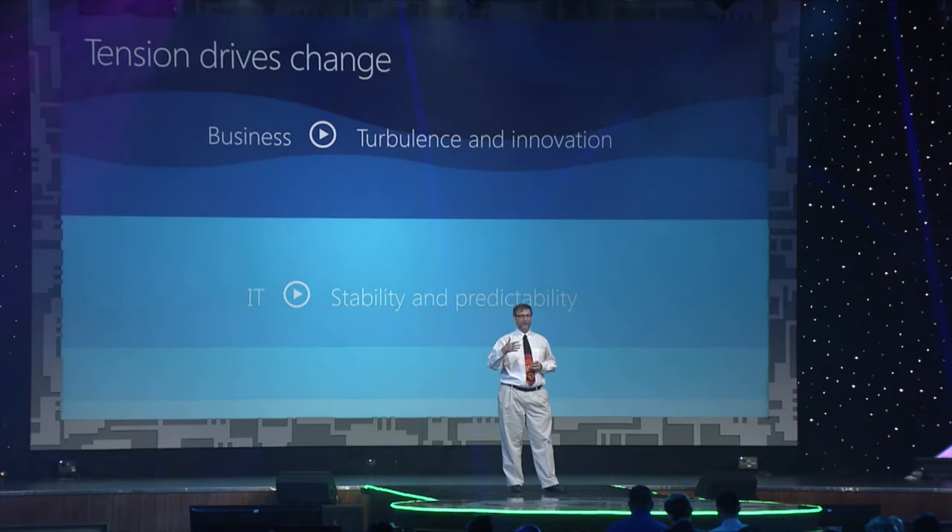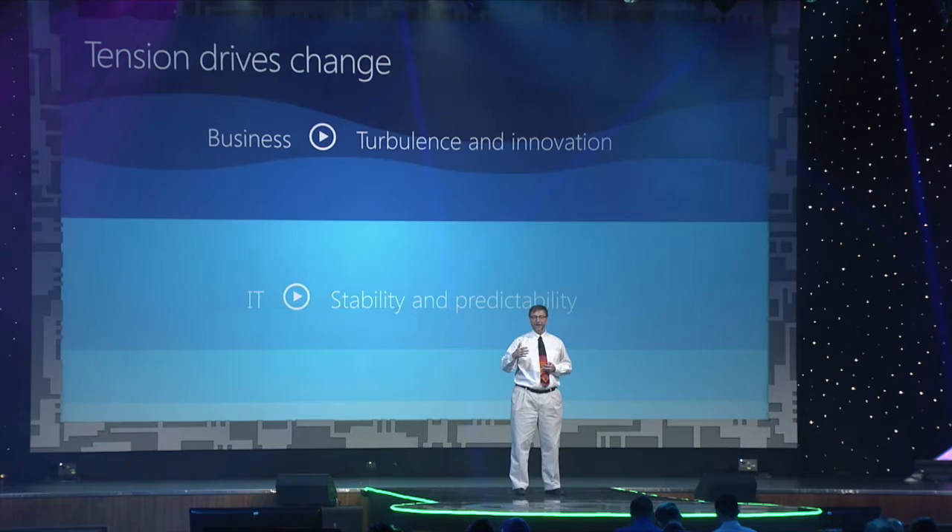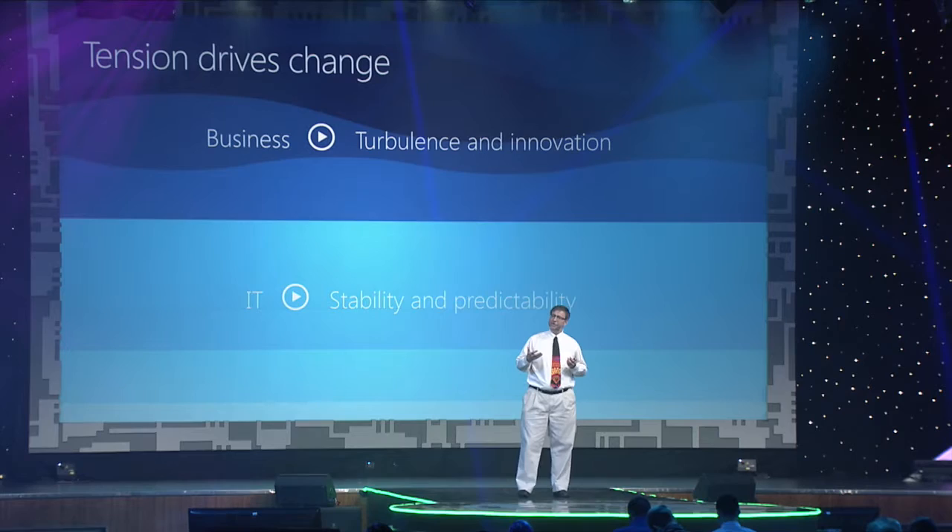What we see is that businesses are accelerating — moving fast. Customers and businesses need to respond to their competitors in real time. They see an opportunity, they've got to grab it immediately. This is placing a lot of demands on the IT shop. However, IT is strained — we like to be stable, we like to have no drama. We like to be predictable.